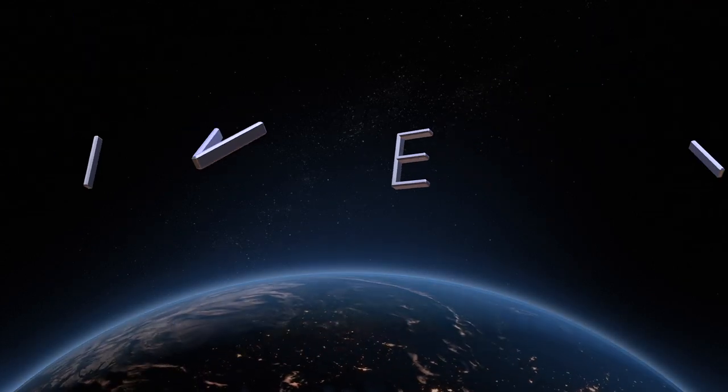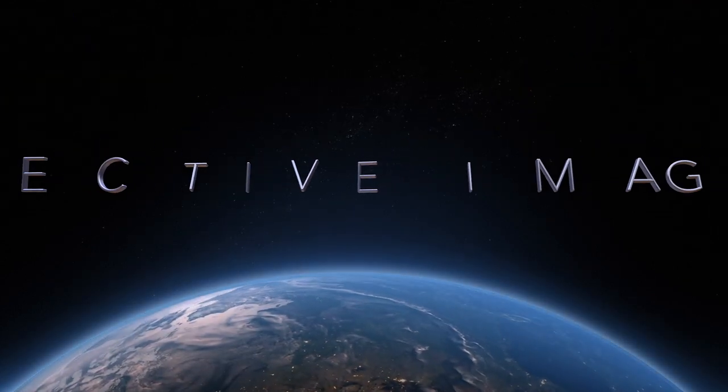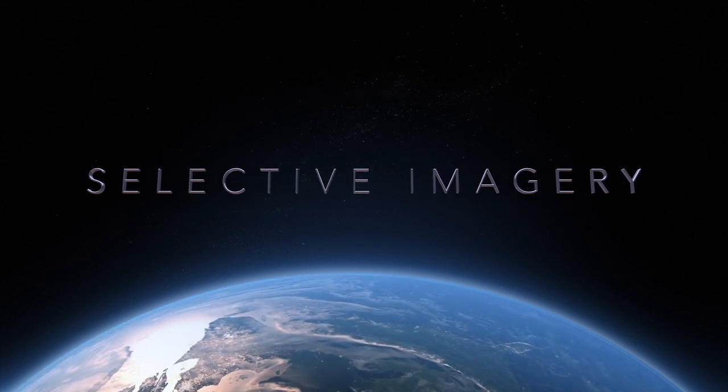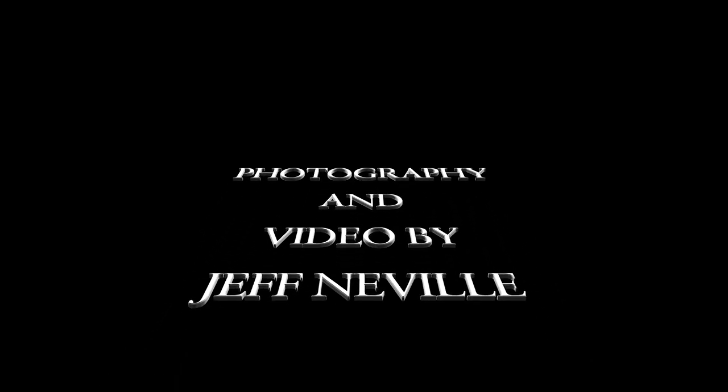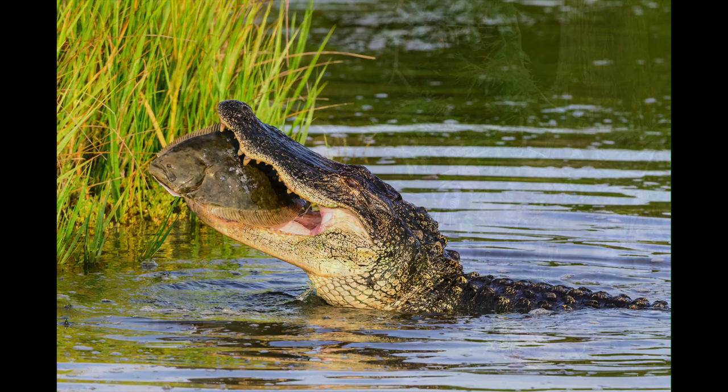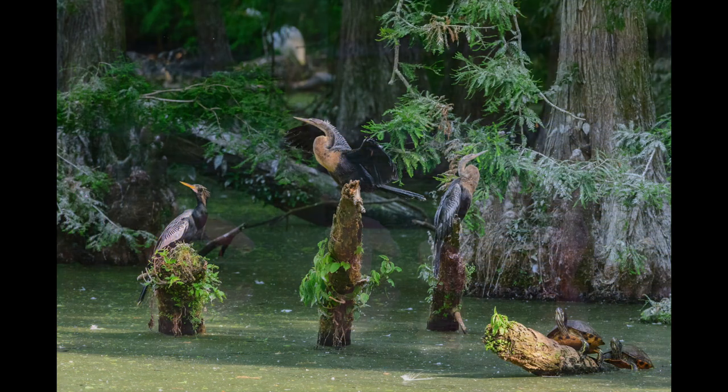Hello everyone, my name is Jeff Neville and welcome to Selective Imagery. I started taking pictures when I was seven or eight years old and I really shoot just about everything. Here are some samples of what I take, whether it be sunrises, alligators, birds.